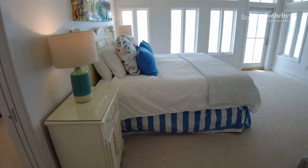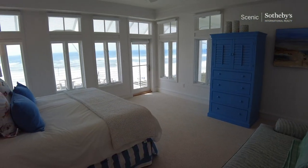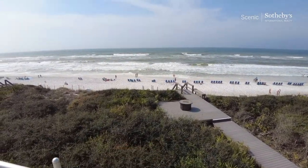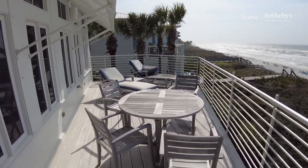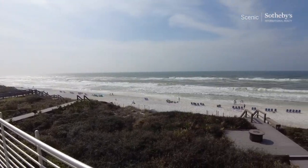Now let's look at the actual master bedroom itself. You've got great gulf views that we're going to check out right outside on its own balcony. There's great room for sitting with a couple of chaises out here. Just take a moment and take that in.